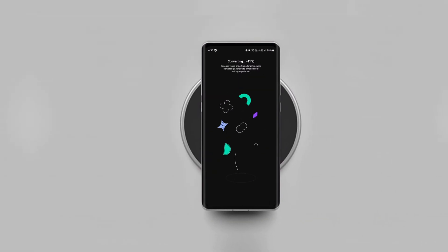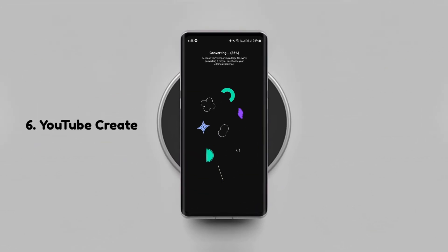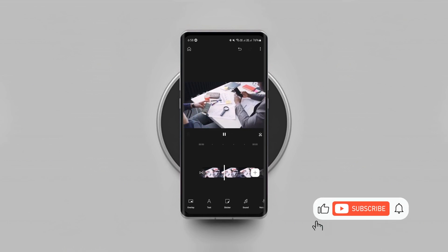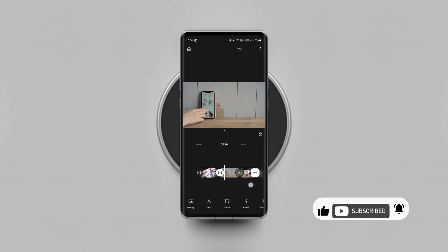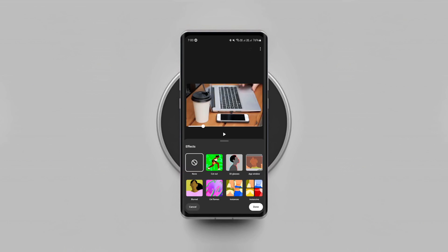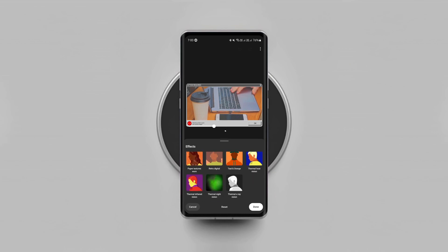If you've been searching for an easy-to-use free video editing app with essential features, give this one a try. It's an official free video editing app from Google that comes with a set of free tools to easily edit your videos. It includes all the essential features such as video trimming, special effects, video transitions, text effects, audio cleaner and many more.